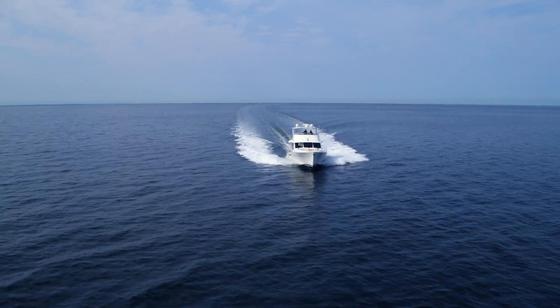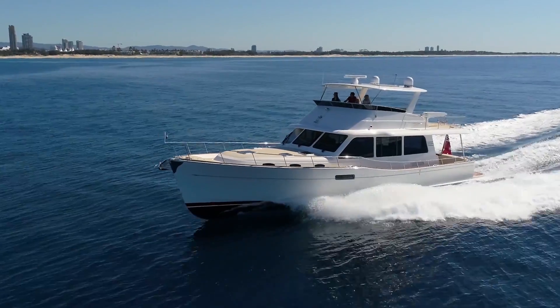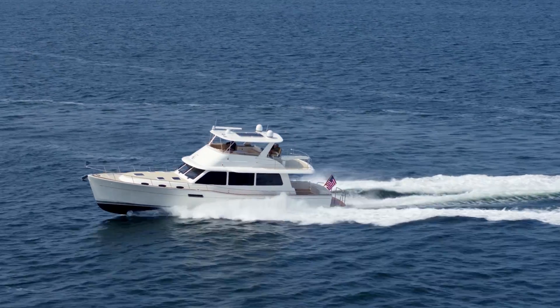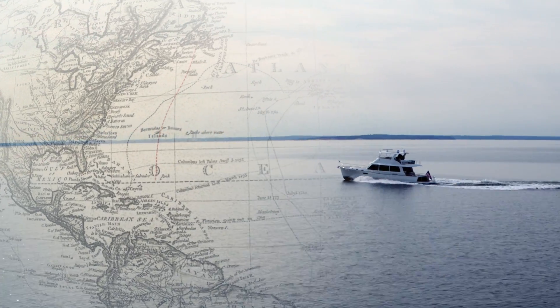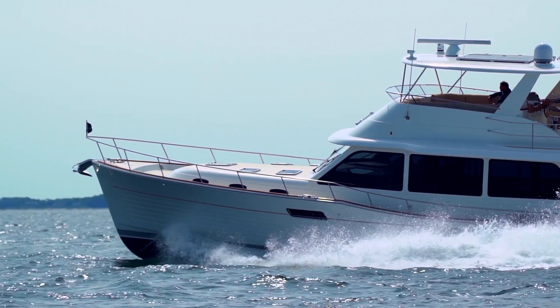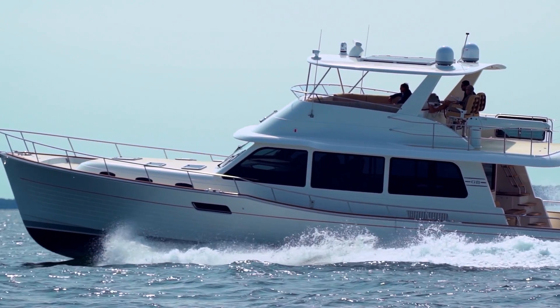All of these elements help to produce a completely new generation of long-distance cruiser, capable of a range of more than 2,500 miles at 10 knots, a top speed of up to 36 knots, and a remarkably efficient high-speed cruise of 25 knots.